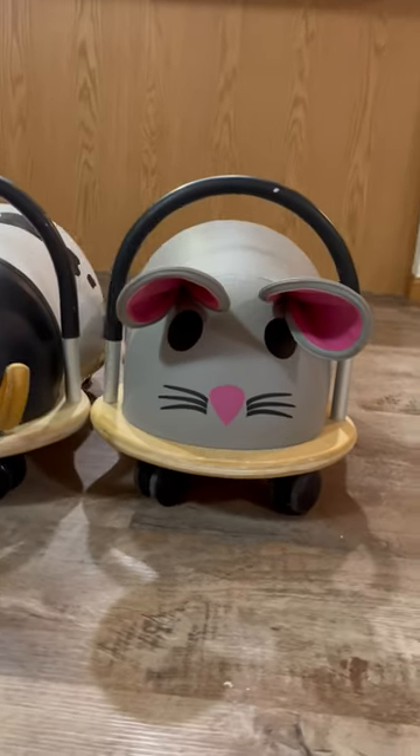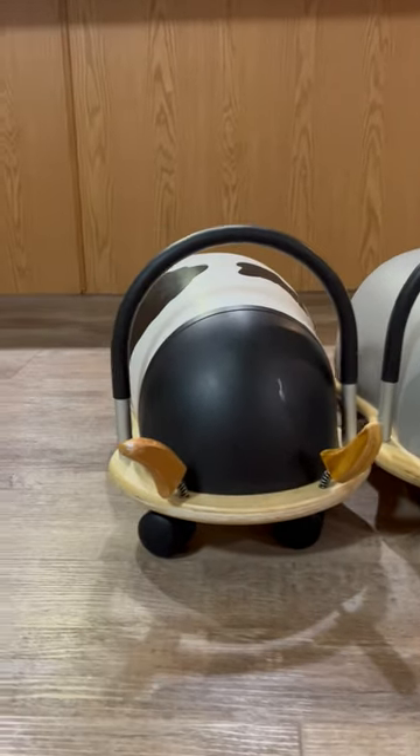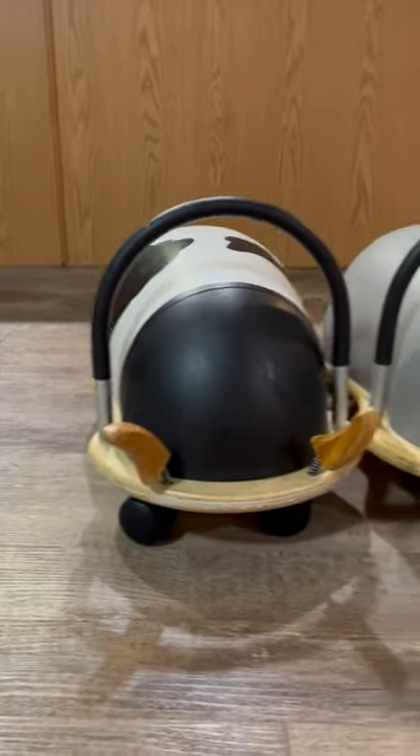This is the mouse and the cow of the Wheelie Bug. Let me know in the comments if you have any more questions about what I bought.